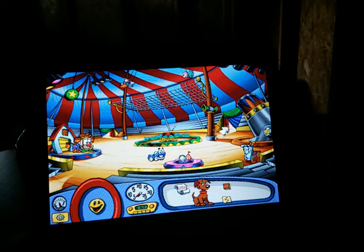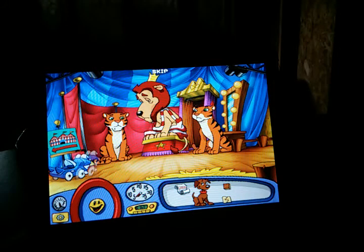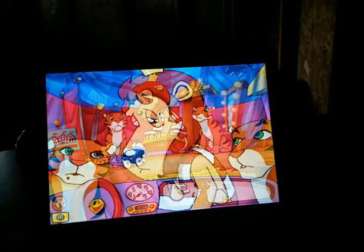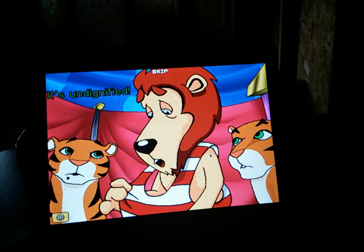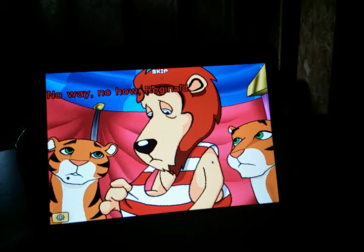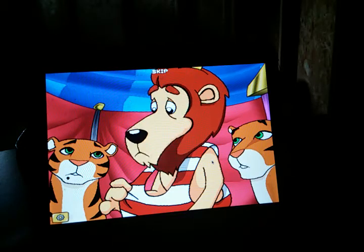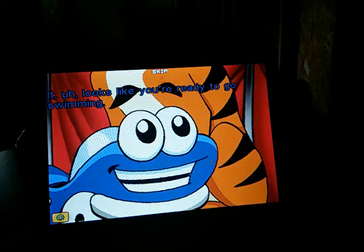Actually, let's say hi to Reginald the lion here. Say hi to him. This new costume looks ridiculous — it's undignified.